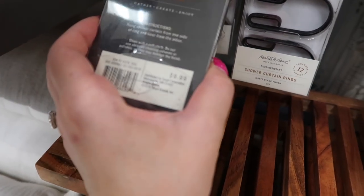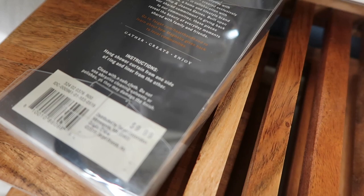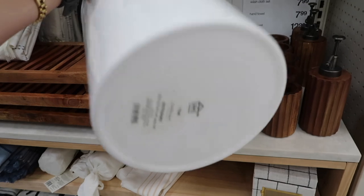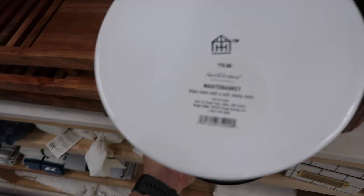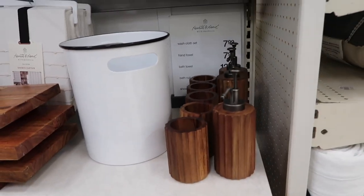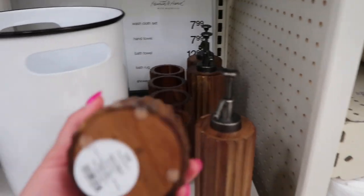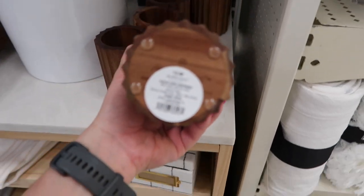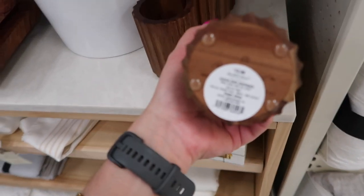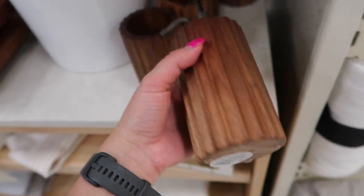These shower curtain hooks are so beautiful at $9.99 — I love the gold and the black colorway; let me know in the comments which one you like better. This wastebasket — that's what it says on the tag — is essentially a trash can: $19.99, metal, white with a dark rim at the edges. These wooden bathroom accessories are very versatile to different decor styles — the little cup for cotton swabs is $9.99 and the hand soap dispenser is $12.99.